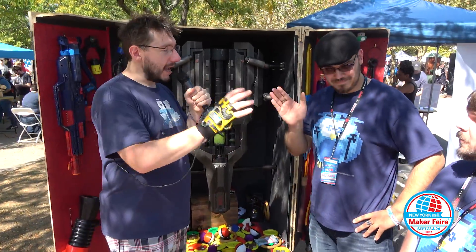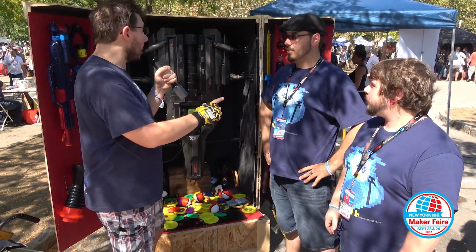This is Michael. This is Adam. Michael, first, tell me — what the heck, man?